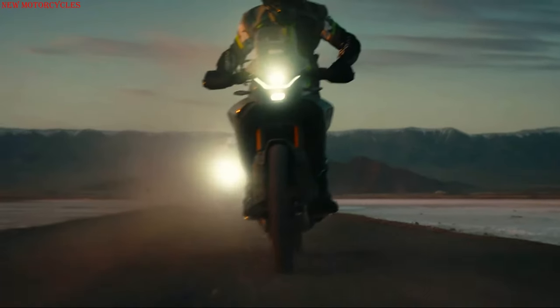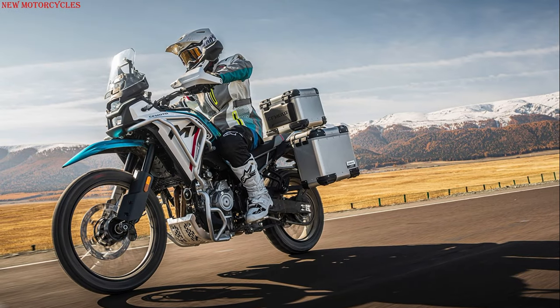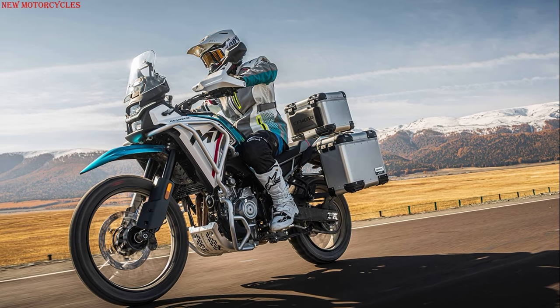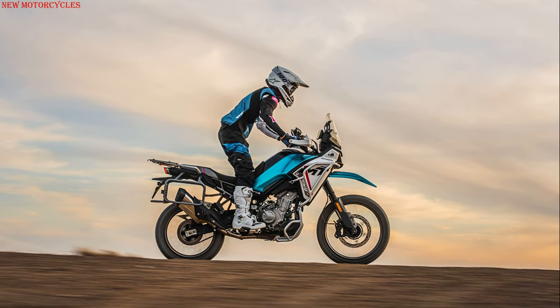One of the standout features of the new model is its 5-inch curved TFT screen with over-the-air functionality, meaning the motorcycle's electronics can receive updates wirelessly. The TFT screen also supports MotoPlay, enabling a full map on the bike's dashboard for an enhanced navigation experience.